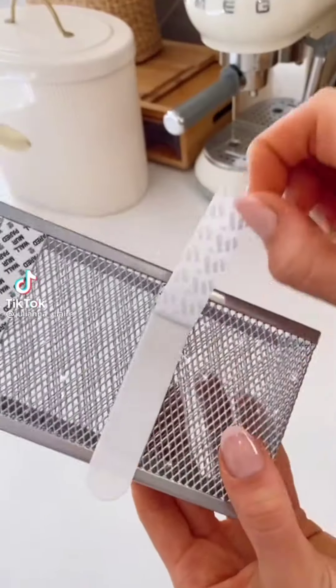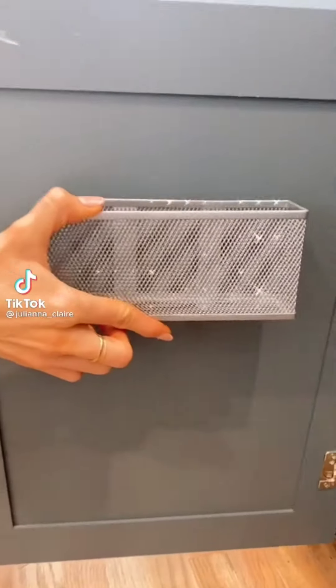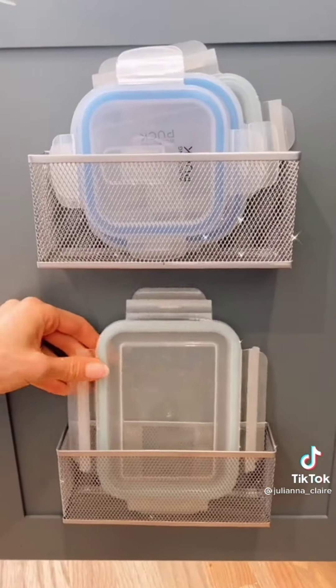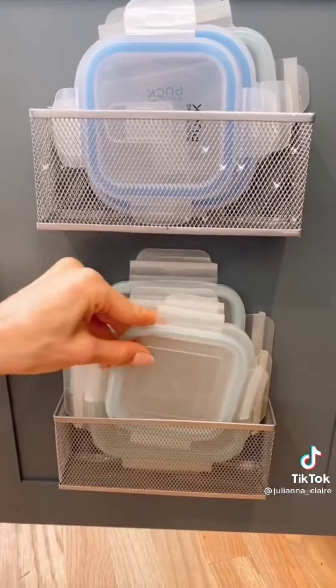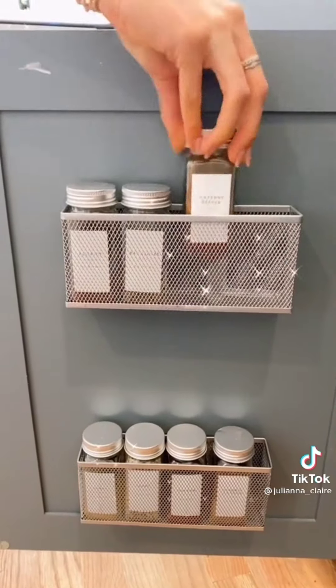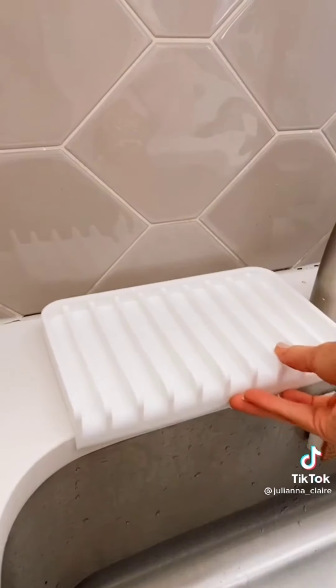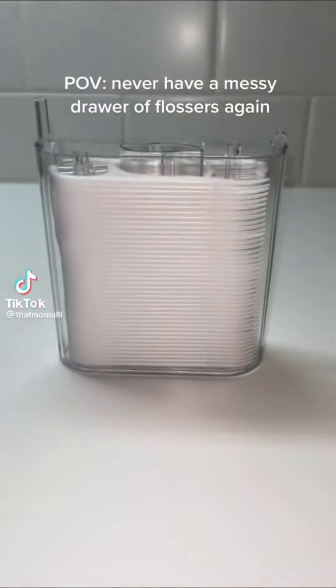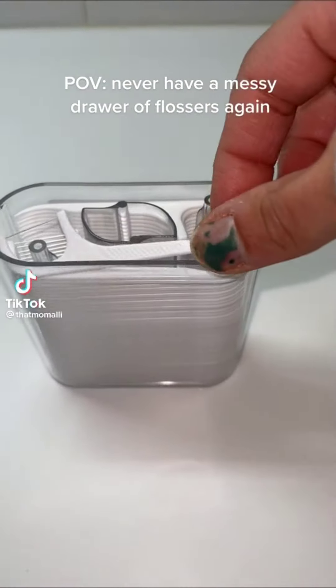Amazon kitchen hacks: these organizers add more storage space to your kitchen and utilize the empty gap created by your cabinets' frame, so your cabinets always close and don't bump into shelf space. They are perfect for organizing lids, spices, and smaller items around your home. Keep your kitchen sink mess-free with these self-draining soap trays. And never have a messy drawer of flossers again.